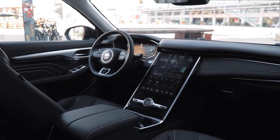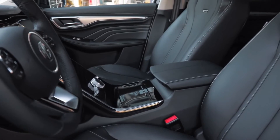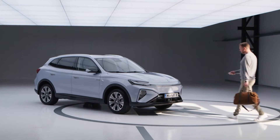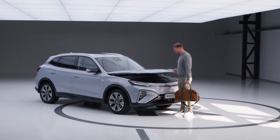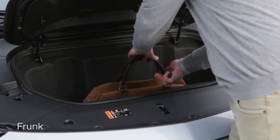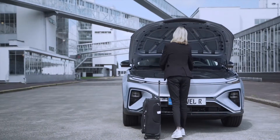The standard load capacity is 12.6 cubic feet, but it may be expanded to 1.4 cubic meters if necessary. In addition, the model with two-wheel drive comes with a front trunk, often known as a frunk, that provides an additional 5.2 cubic feet of storage capacity.